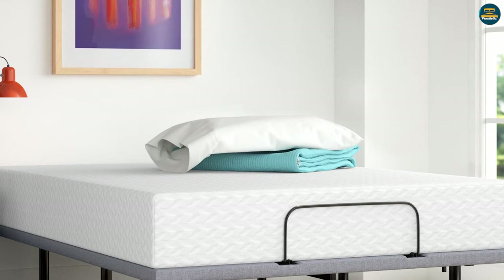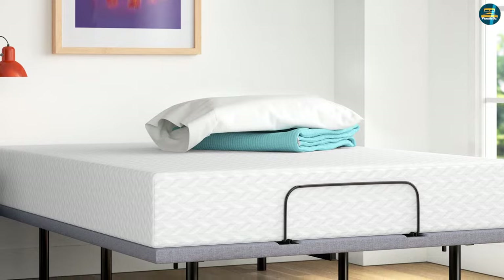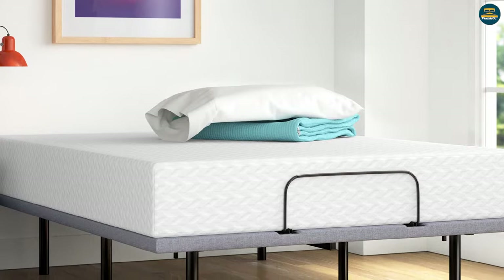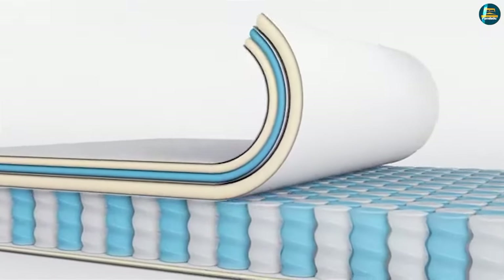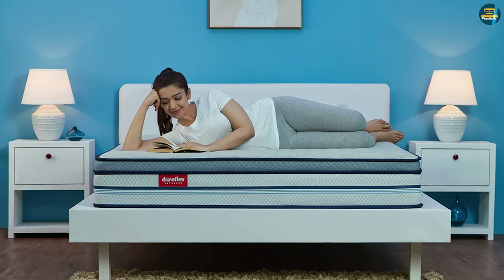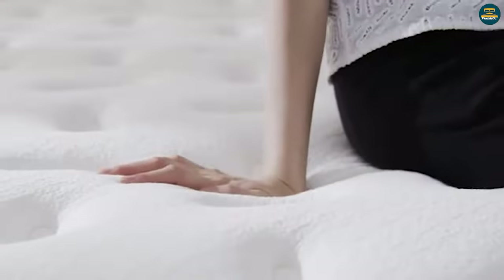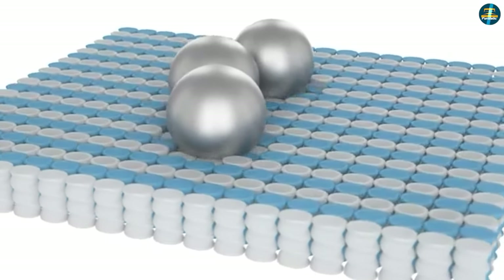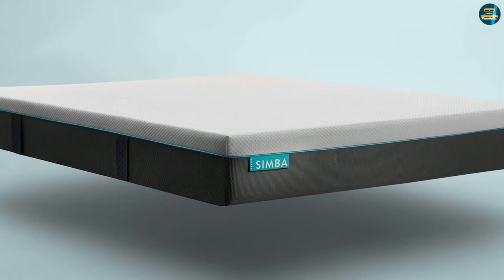When comparing foam vs spring mattresses, there's no clear best or worst option. There are simply too many variables to consider to make a generalized claim that one is better than the other. Rather, it is better to frame the question as which one is the better choice for you and your needs. Each type of mattress tends to perform better in certain ways, making them generally better suited to different kinds of sleepers. There is also plenty of variation in performance among models of the same type, making it important to investigate how mattresses can be used.